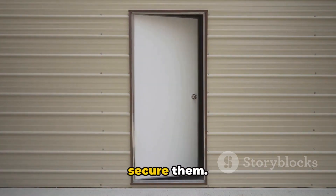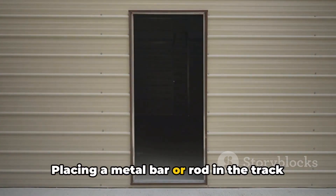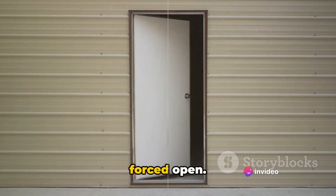Sliding doors can be a weak point, so secure them. Placing a metal bar or rod in the track of sliding doors prevents them from being forced open.